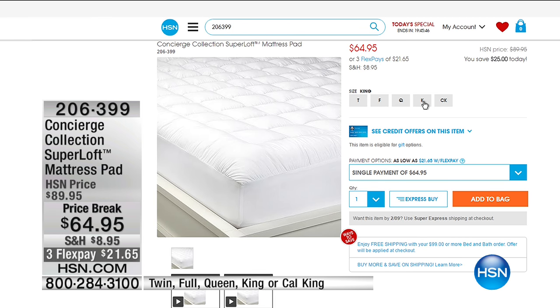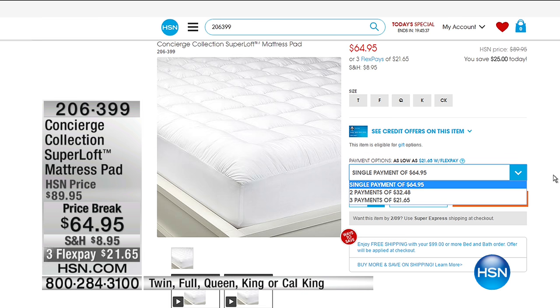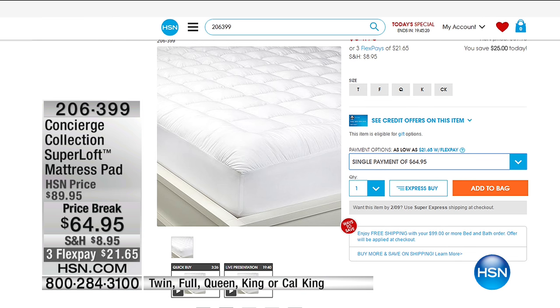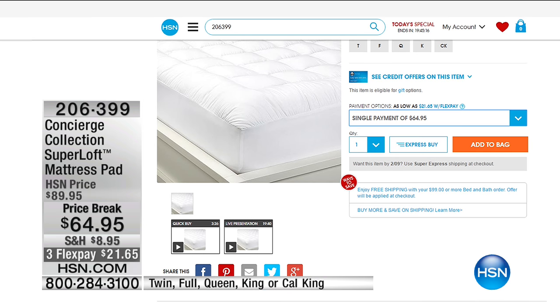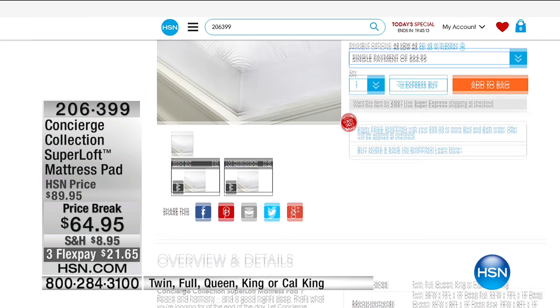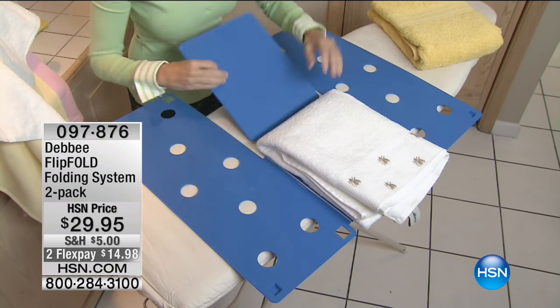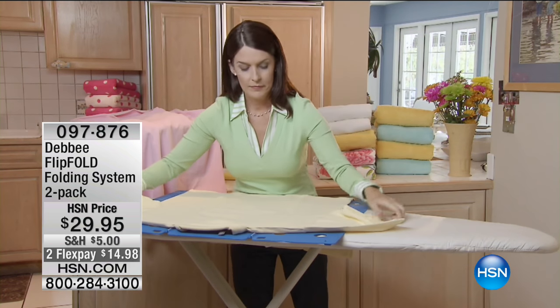We are talking about making that lumpy old mattress into a beautiful, lofty, cloud-like state. Concierge Collection Super Loft is the number one selling mattress pad we sell here at HSN — $64.95. Even if you have a California King bed, it's going to be exactly the same price. Item number 206399, FlexPay is $21.65. It's phenomenal — water-repelling and just wonderful.